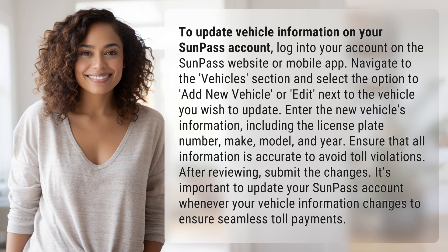Enter the new vehicle's information, including the license plate number, make, model, and year. Ensure that all information is accurate to avoid toll violations. After reviewing, submit the changes. It's important to update your SunPass account whenever your vehicle information changes to ensure seamless toll payments.